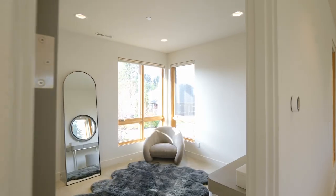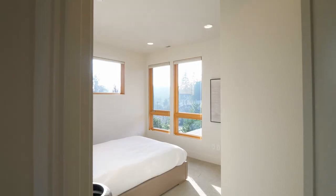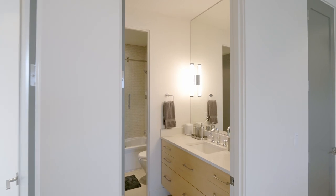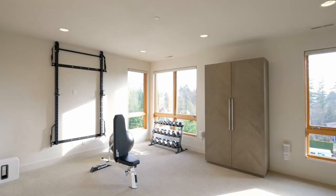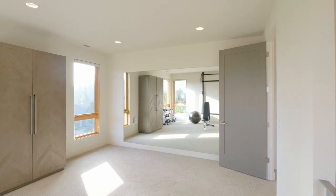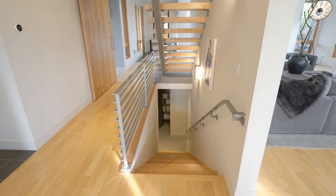This home of more than 4,600 square feet has plenty of space with five bedrooms and four and a half baths. A private loft is the perfect space for a gym or bonus room with a barn door for added privacy, or open to the main level.